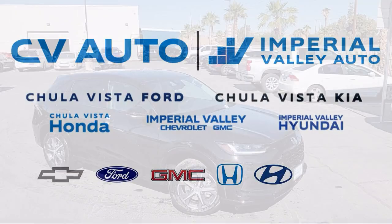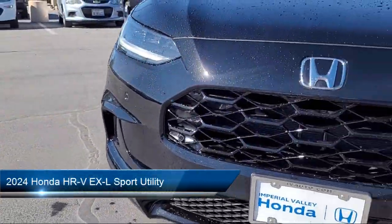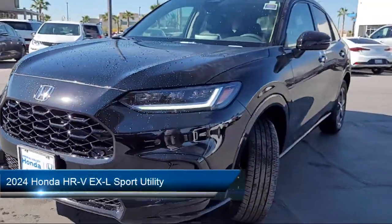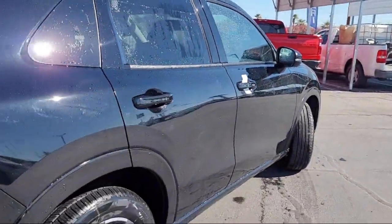Welcome to Imperial Valley Honda, and here is a look at one of our great vehicles for sale. It comes equipped with rear view camera, Apple CarPlay and Android Auto, and a leather steering wheel with auto tilt-away.